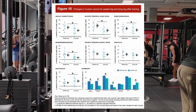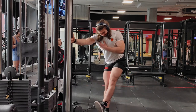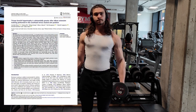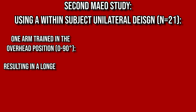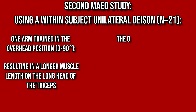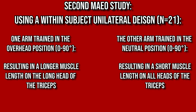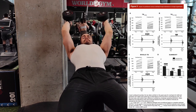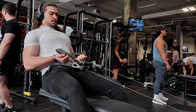Further supporting long muscle length training: the sartorius, a knee and hip flexor, experienced more growth with the lying leg curl where it was most lengthened due to hip extension. A more recent study by Mao and colleagues again used a within-subject unilateral design, with one arm trained in the overhead position — resulting in a longer muscle length on the triceps long head — while the other arm performed triceps pushdowns, where no head was particularly lengthened. Both conditions used the same 90-degree elbow range of motion, and training the long head in the overhead position resulted in superior growth of the triceps long head.